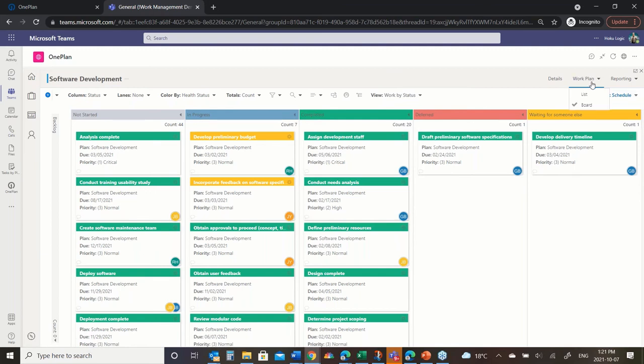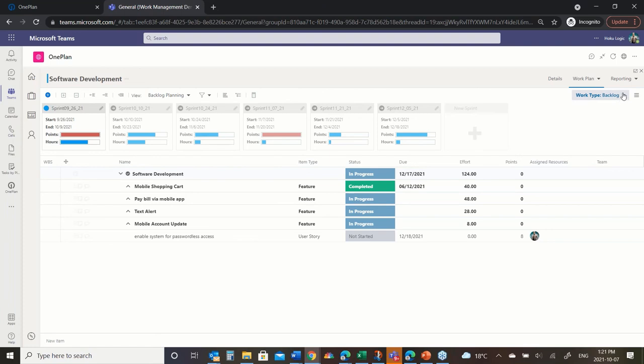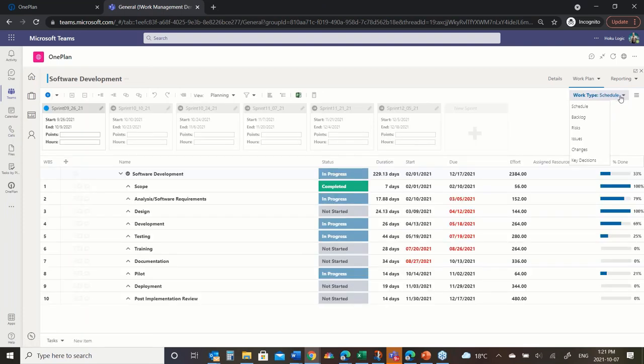Jumping back to the schedule list view: you can also come in here and capture things like risks, issues, and changes, and view them right here in the schedule where they belong. Where does that issue apply? I can have that show up in my schedule so I can react accordingly — not only do I have these tasks to do, there's also an issue underneath that same summary task that I should resolve.